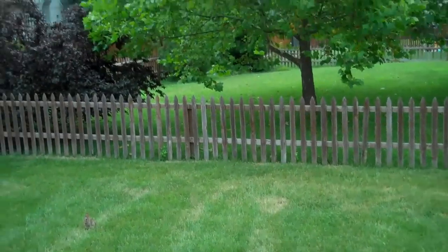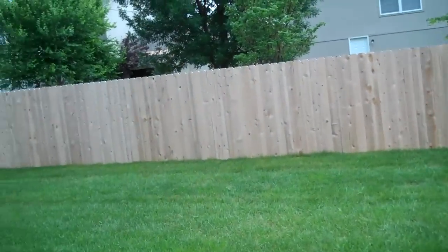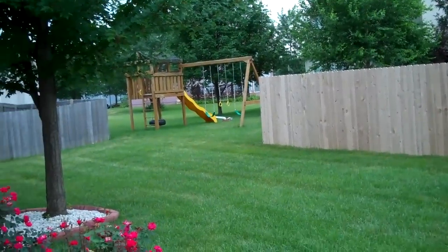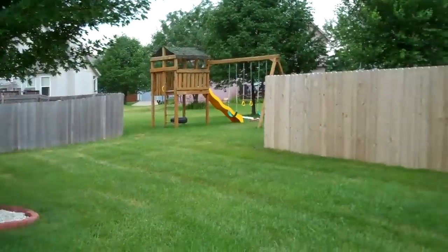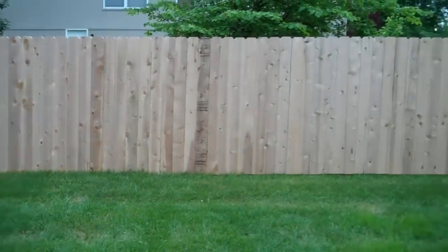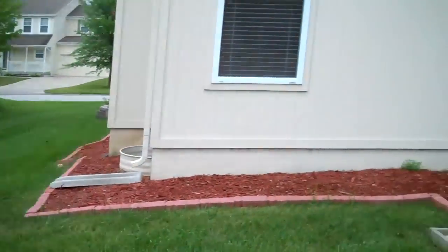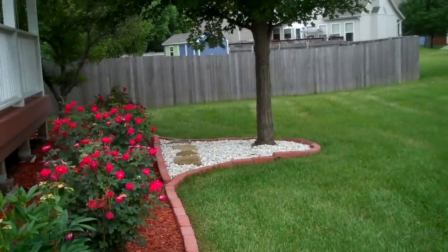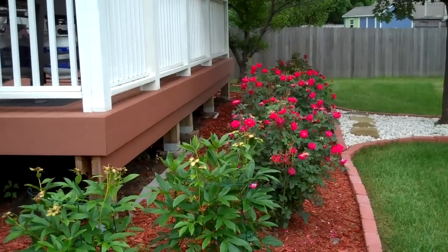There is fencing on three sides of the property. It doesn't actually belong to the property, but you could continue from this fence and fence off the last little section to have a completely fenced property. You've got a really nice, flat, good-sized yard with some mature landscaping, some really nice roses, and some peonies.